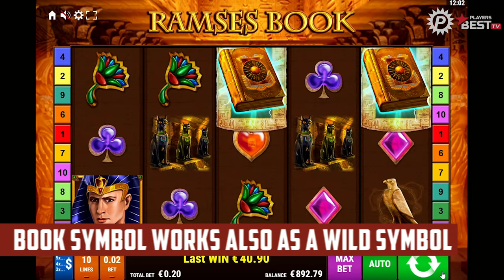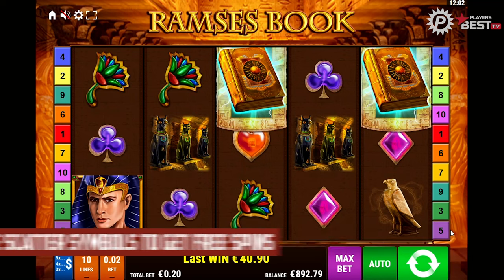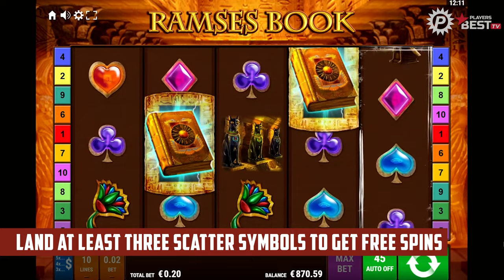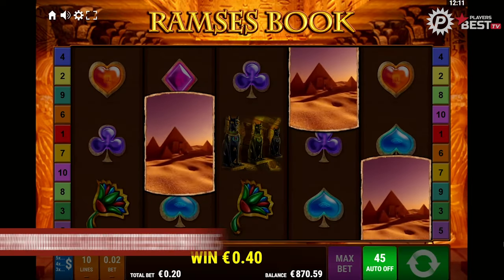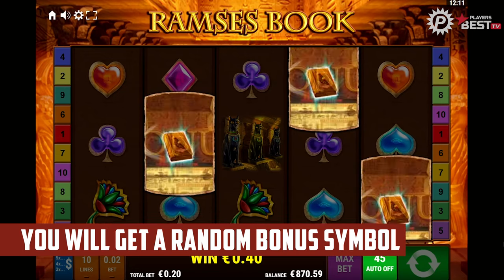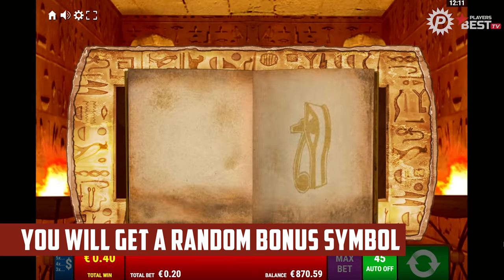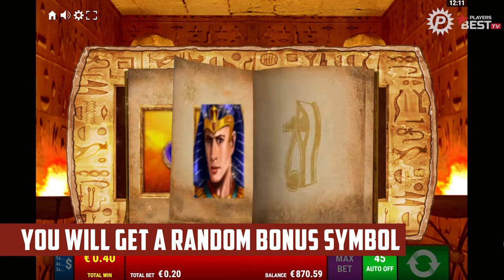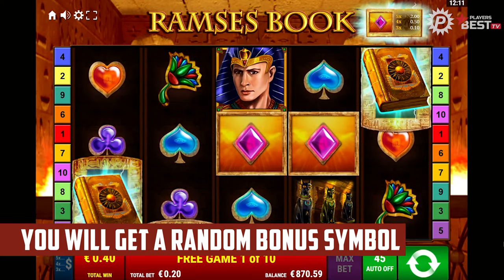The heart of the slot is the book symbol — it not only serves as a scatter to trigger the free spins, but also as a wild symbol. The free spins are triggered by three, four, or five scatter symbols, which will give you 10 free spins. In addition, a bonus symbol is randomly determined, excluding the book itself. This can be any of the nine symbols in the game. With this bonus symbol, it is possible to win in the free spins outside the paylines. The bonus symbol expands on its reels so that a symbol on each reel results in a full screen.